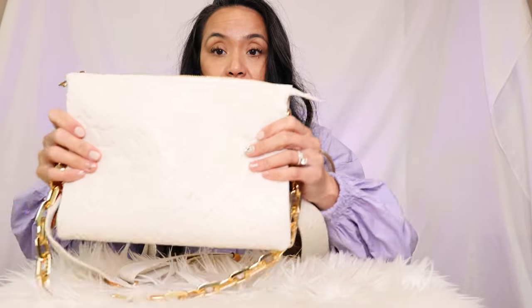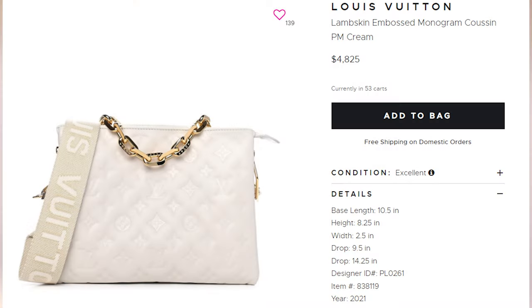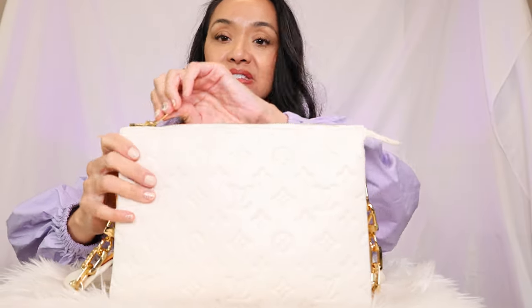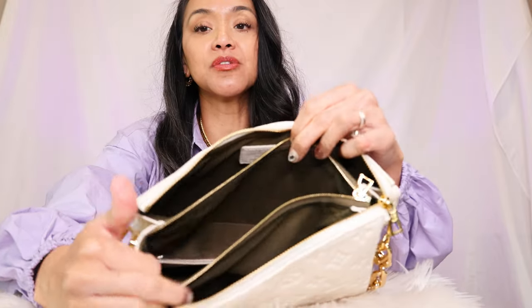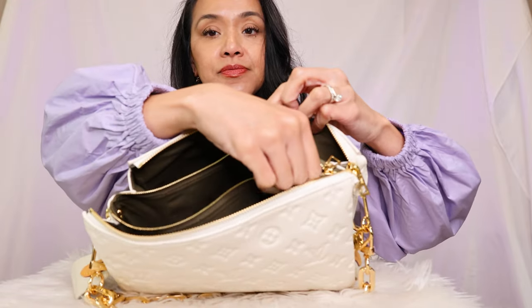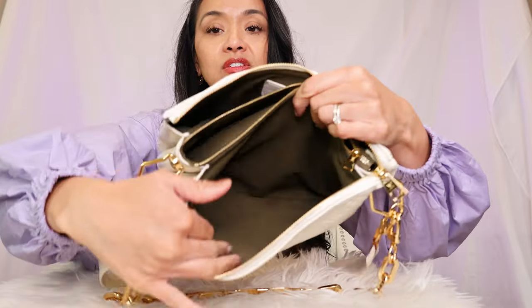Here she is. This is the PM size — it's like 10 and a half inches in length. Let's just see what fits in this baby. As you can see, she does have three compartments. You have the back one, and then you have the middle one with a zipper — I typically don't use this one but I leave it kind of open sometimes. And then you have the front.